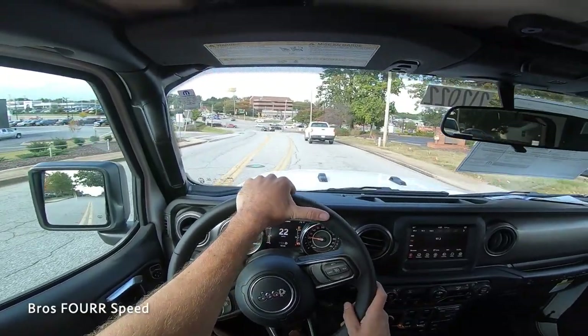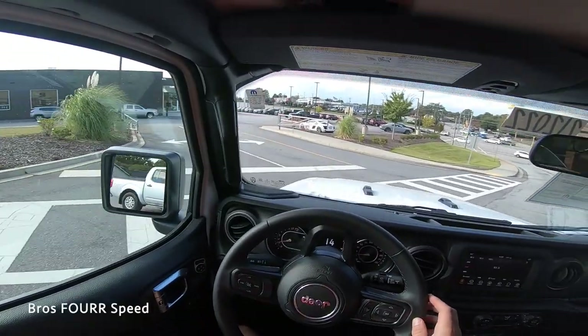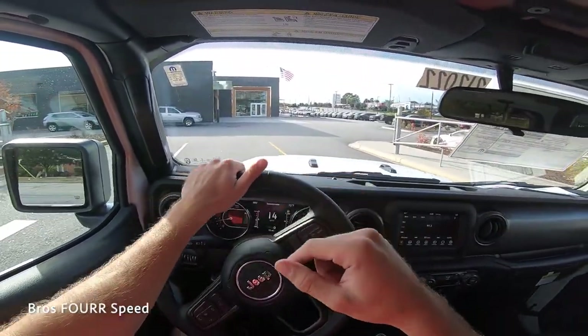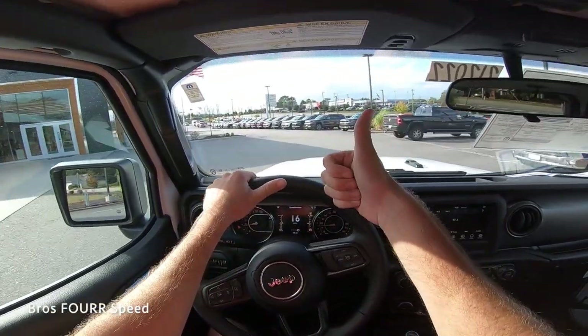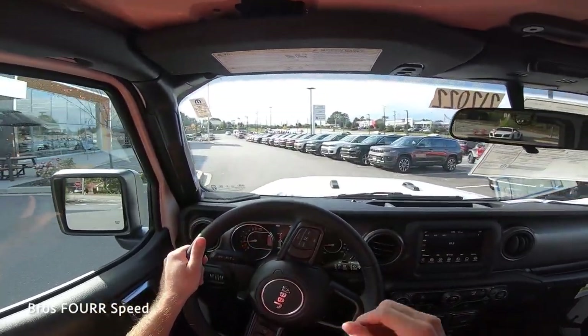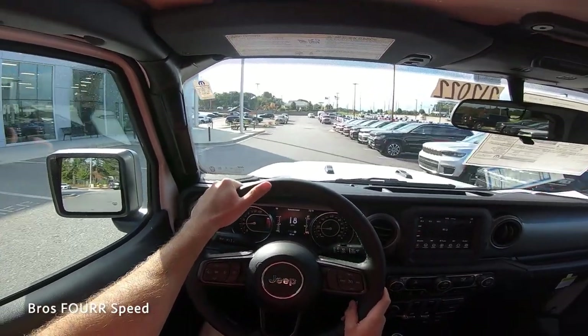That's going to wrap up the walk-around review and test drive of the 2021 Jeep Wrangler Willis Edition. Huge shout out to Benson Chrysler Jeep Dodge and Ram for providing this vehicle — check out their website, all info is in the description below. If you enjoyed today's video, give it a thumbs up, smash that subscribe button to stay up to date with daily uploads, and I'll see you in the next video.